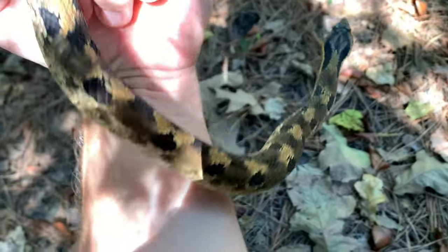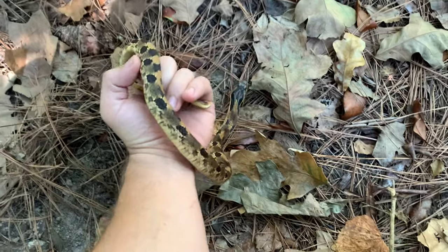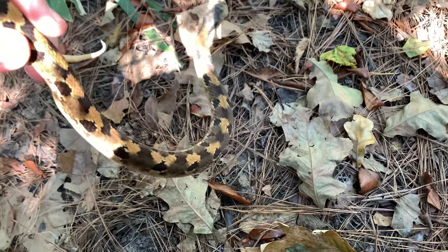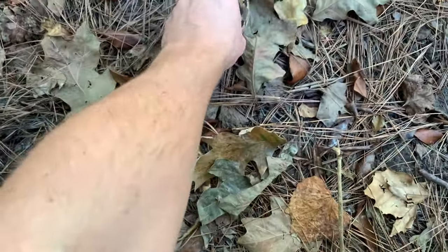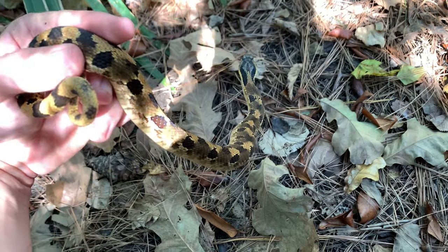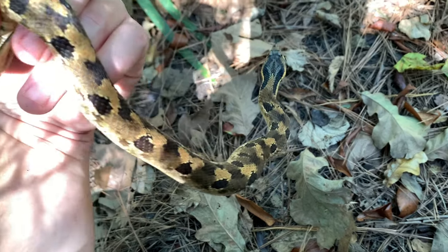Well guys, we've been here what — 10 minutes — and we already got our target for this area. Beautiful eastern hognose snake right here. And it's a nice one too — nice oranges and yellows, looks like a good-sized male. We spotted him just heading inside of a tree stump, probably looking for some toads and whatnot. What a cool find.